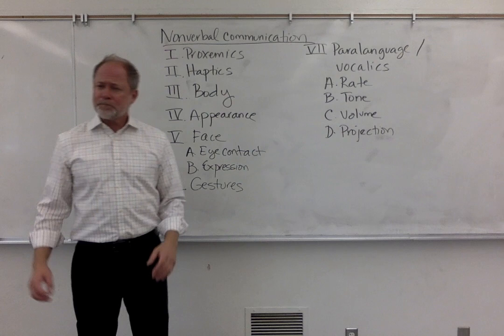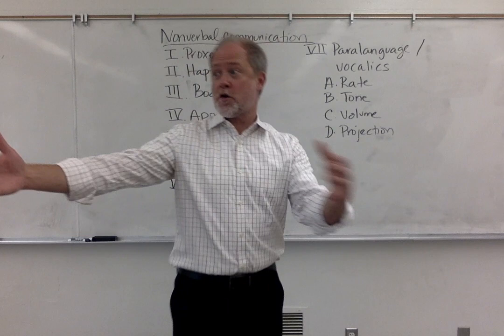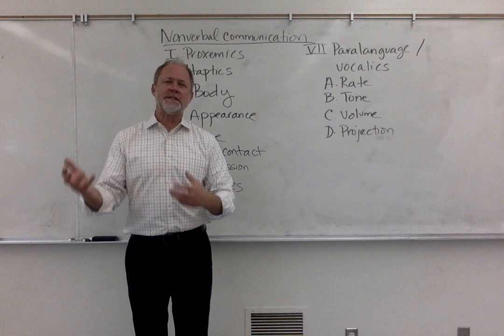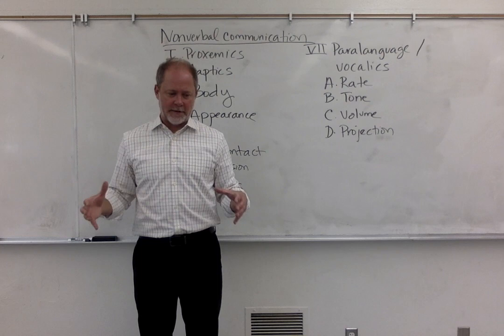The first topic is proxemics. Proxemics is the study of space, and how we use space, and how we negotiate space. There's a difference between me standing here versus me coming up and standing closer and delivering. It would be even weirder if you were in the class and I walked up really close to you. We have to negotiate and manage how we use space. If we are too far away from our audience, or we back up too far, or we move too much, we lessen our connection with the audience. But if you move too close to your audience, you might make them uncomfortable. You have to think about the optimal range of space and how you use it.